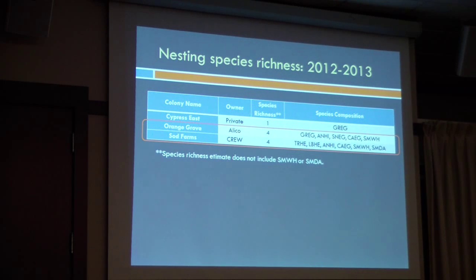For species richness, looking at the three nesting colonies from the first year, the two most species-rich colonies were what we call Orange Grove and Sod Farms. Orange Grove is in an actual orange grove, and Sod Farms is near an area that used to be sod farms — neither of these would be considered excellent habitat, yet we get a lot of diversity there. And that held true for the next year as well.